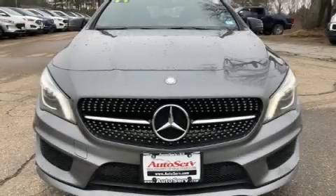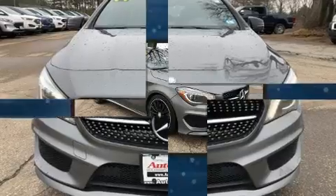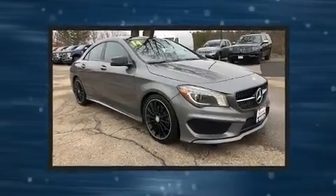Get excited about the 2014 Mercedes-Benz CLA 250. This four-door, five-passenger coupe provides exceptional value.